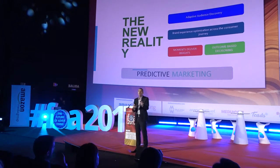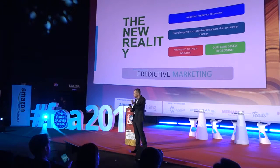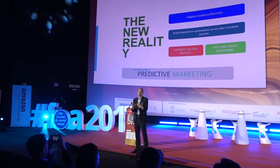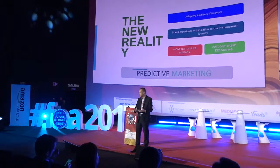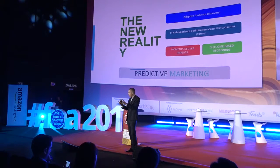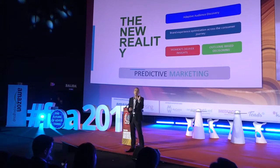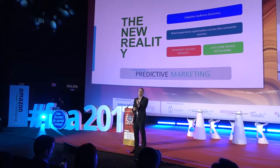The new reality absolutely looks at adaptive audience discovery. And the key word here is adaptive — it changes as you go in real time. It's optimised across the whole brand journey, and it's those specific moments that deliver the insights.